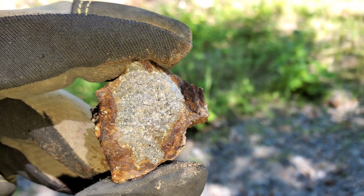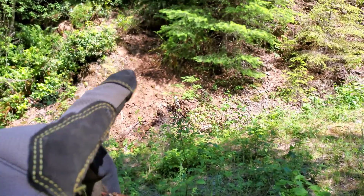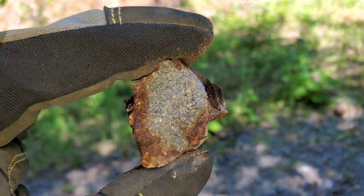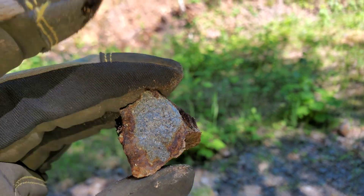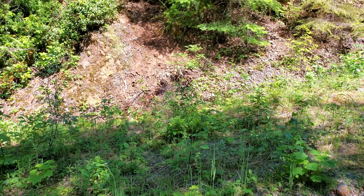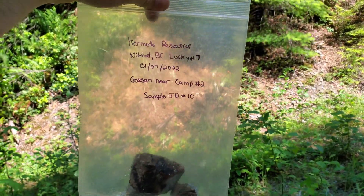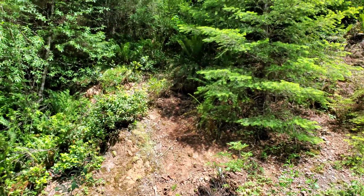I think what we'll do is we'll just take a small sample from here, this outcrop, and we'll see if there's anything of value in it. It might give us some baseline data as well. The sample was taken from right up there. We have sample number 10 ready to go for the lab. Good job.